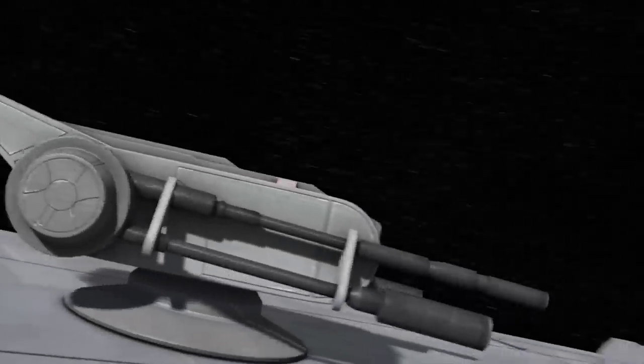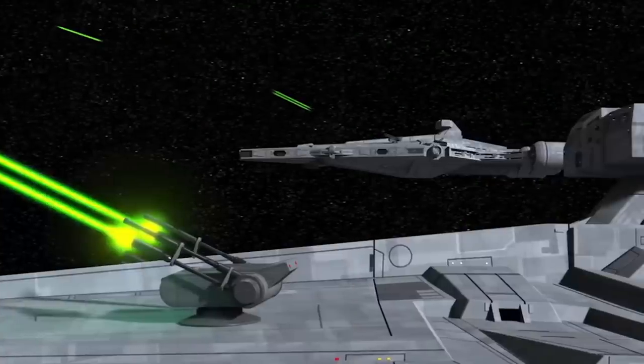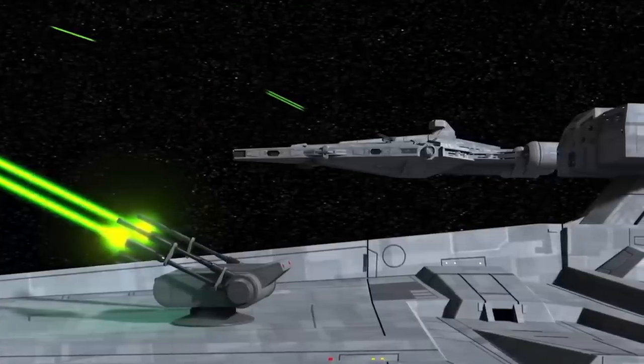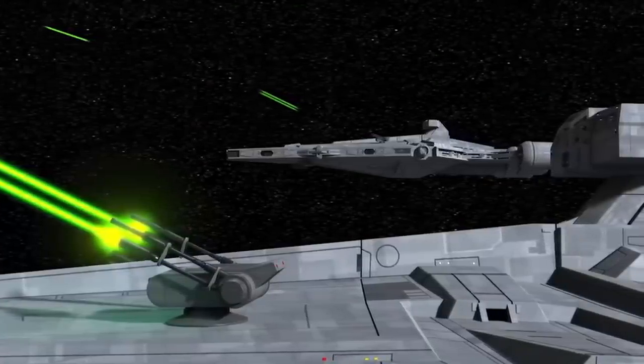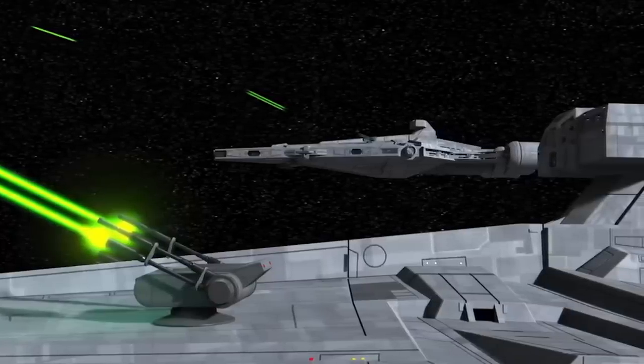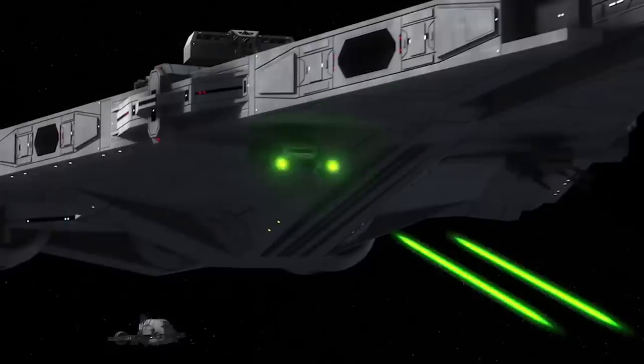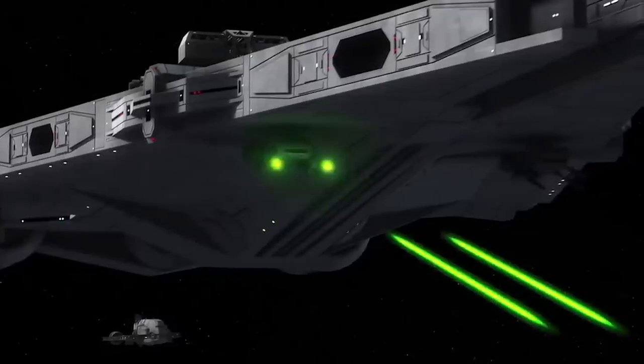The weapons complement of the Architense is reasonable and well compartmentalised, including four adjustable quad laser turrets, four sponson-mounted double-barrelled turbolaser batteries, and a number of medium grade concussion missile launchers. Some later refits of the craft were also outfitted with light laser turrets on their ventral hull, further expanding the ship's weapon coverage.